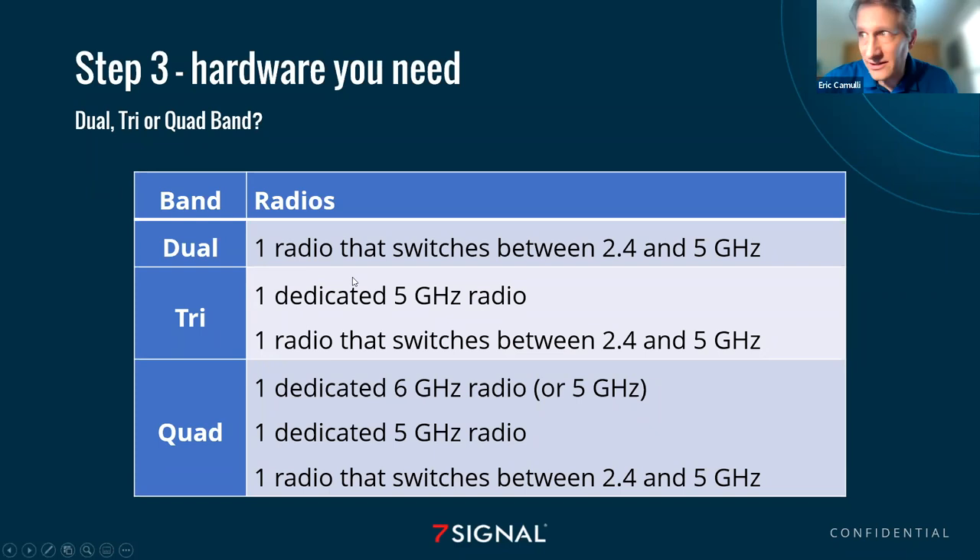And then there's quad band. It typically means either a dedicated 6 GHz radio inside — you'd look for the letter E on the box, like AXE or Wi-Fi 6E, which would indicate a six gigahertz radio — or if it doesn't have that, it's going to have two dedicated 5 GHz radios plus another one that can flip-flop between 2.4 and 5. Without opening up the box and doing an autopsy, you don't know for certain, because there are no websites out there that give you really good specifications. They just don't exist.